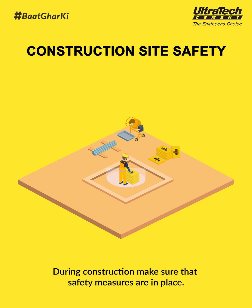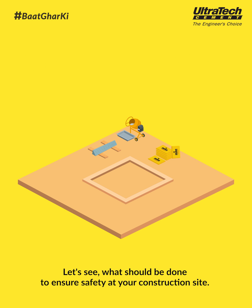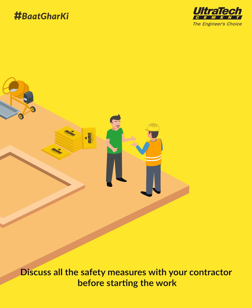During construction, make sure that safety measures are in place. Let's see what should be done to ensure safety at your construction site. Discuss all the safety measures with your contractor before starting the work.